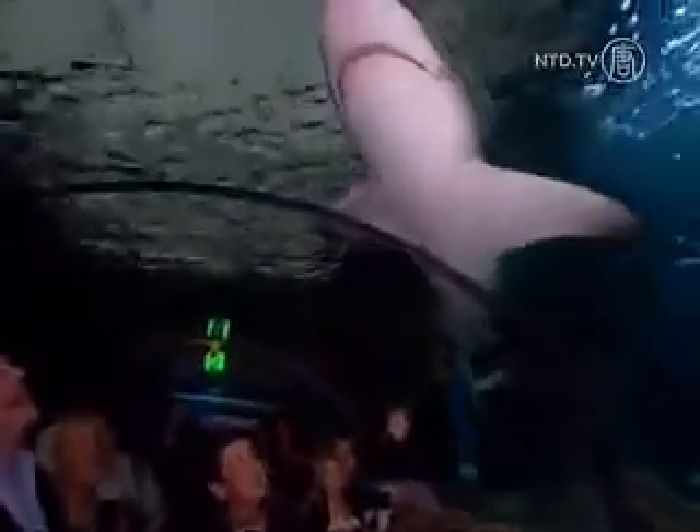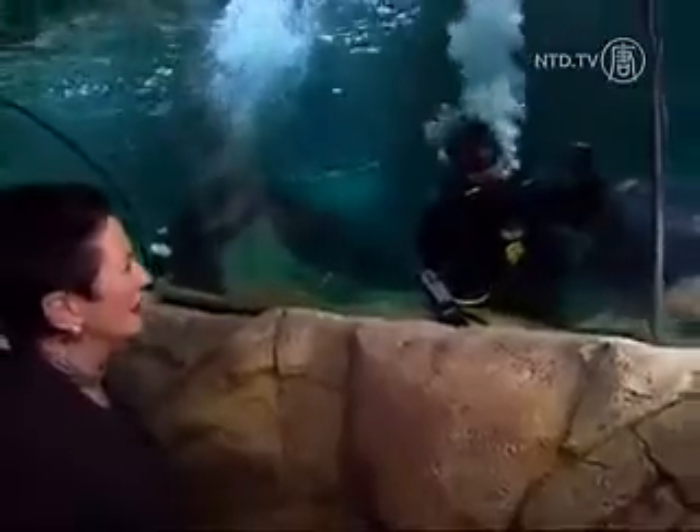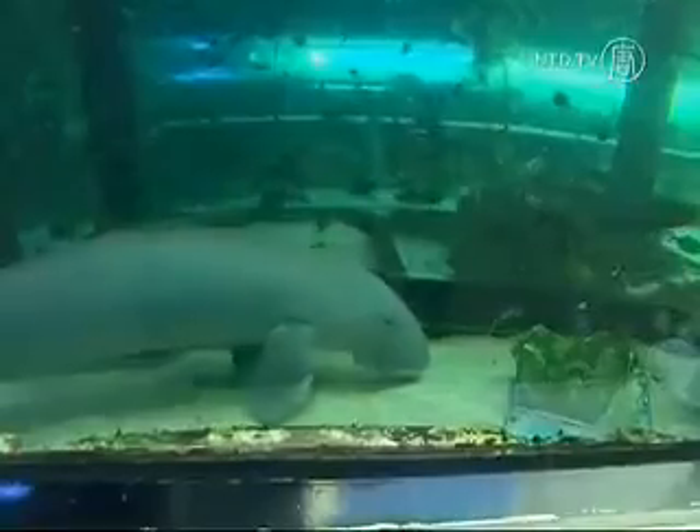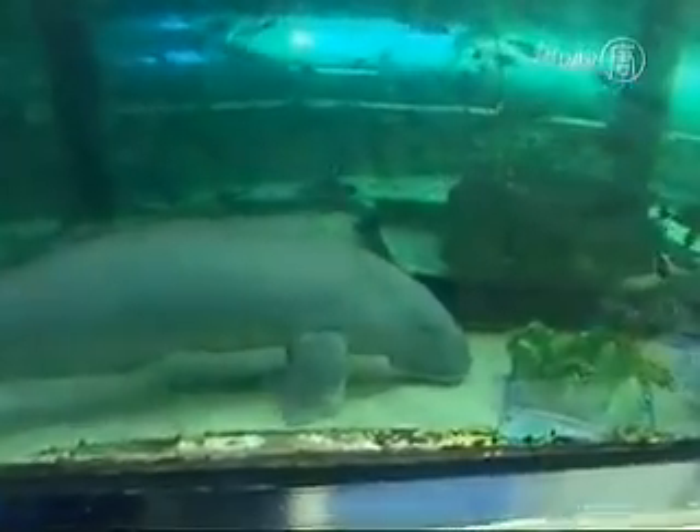The new Shark Walk is sure to be a hit. It has a glass-floored viewing area where visitors can look down at over 50 sharks. Other new areas include the Tropical Bay of Rays, an interactive Discovery rock pool, and Dugong Island where visitors can watch sea cows.